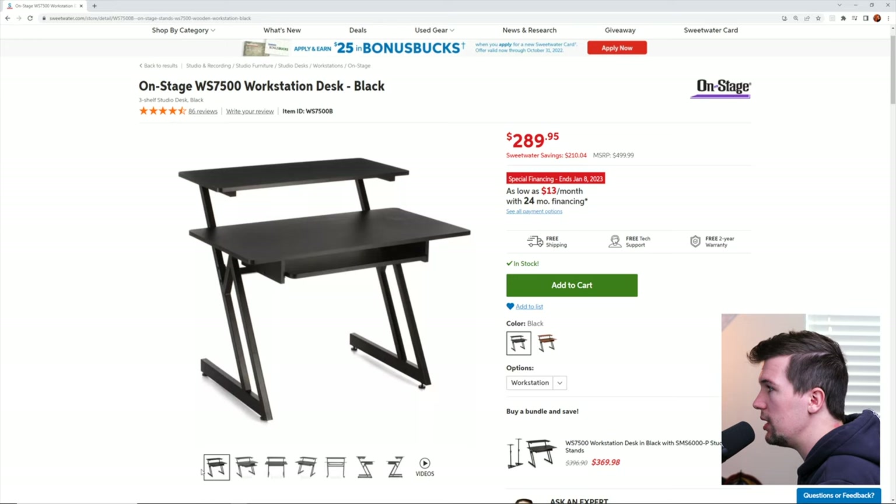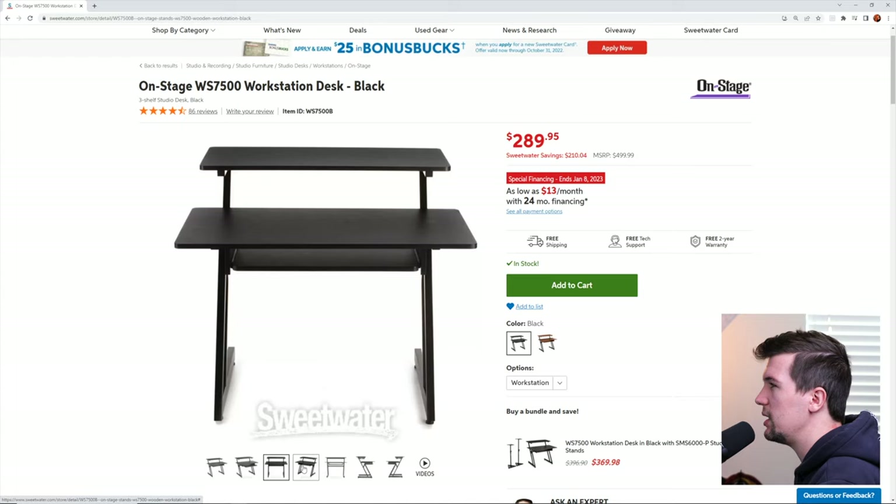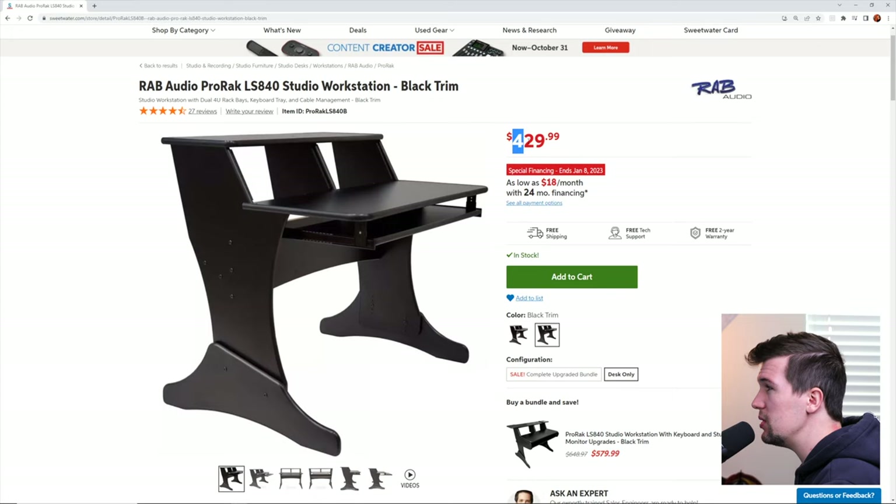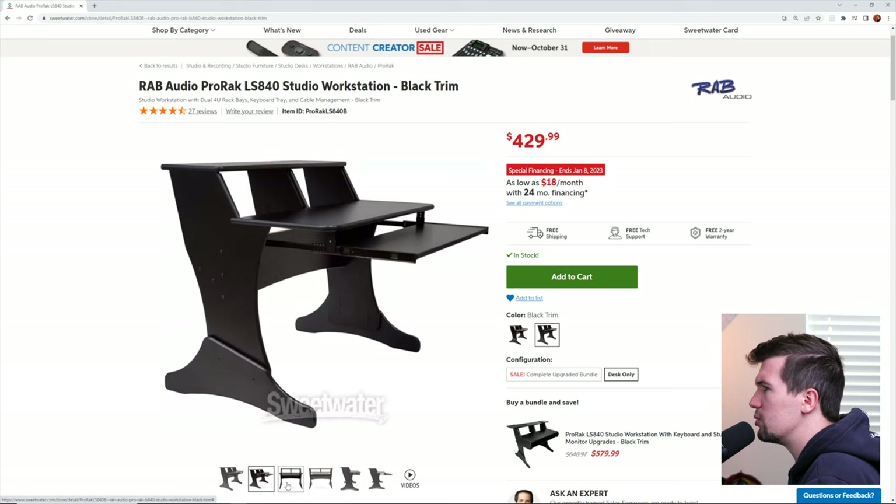The first desk I found is the cheapest of the three, costing $290. It offers a nice keyboard tray, a shelf for your screen and monitors, plus there is spare money for stands. The second desk takes up most of the budget, retailing at $430. This desk definitely looks a lot more solid and the additional rack space is great.